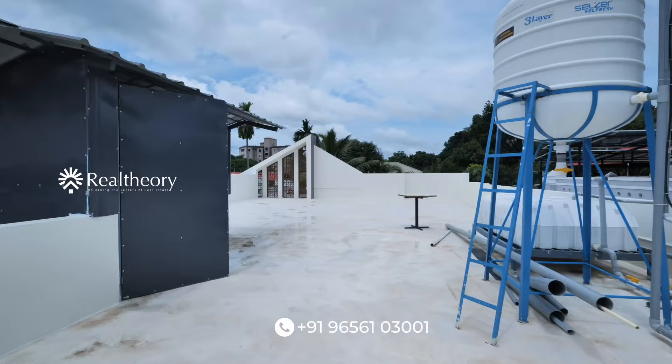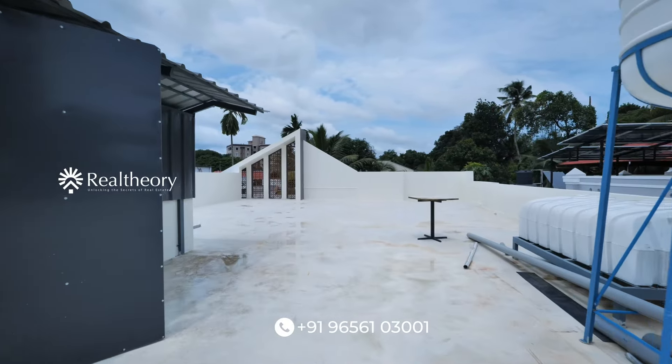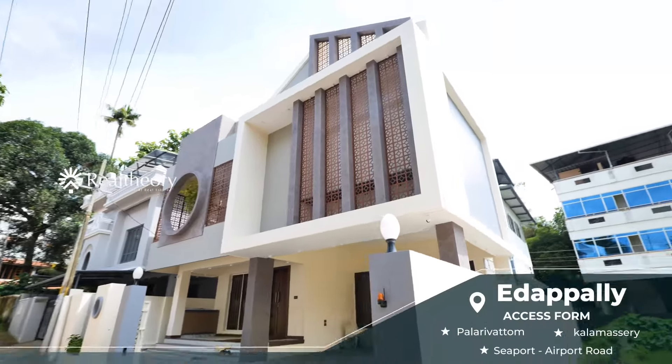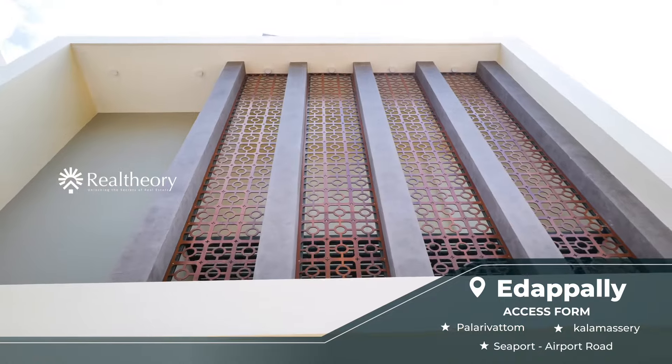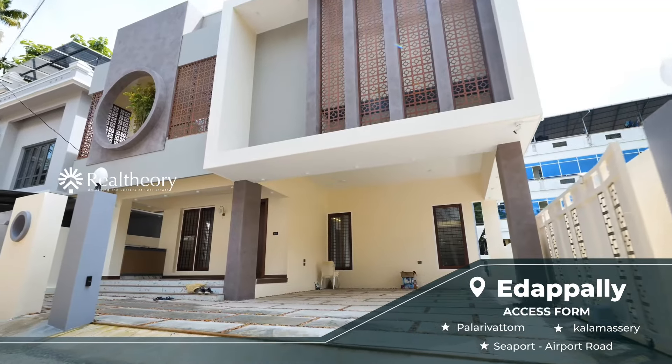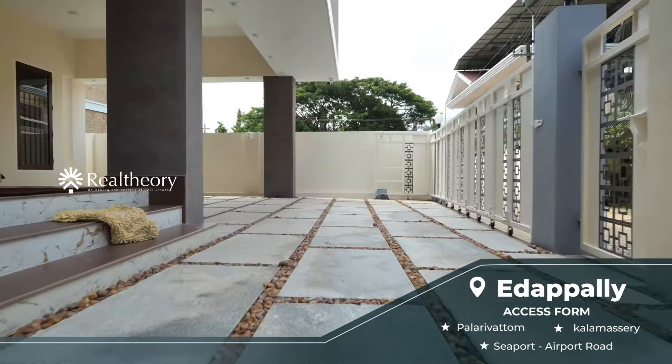This property gives you positive energy — that's why we have a good floor height. This property has a great location. It's on the Seaport Airport road and you can easily access this property. There is a water source available.